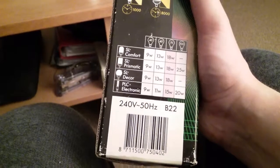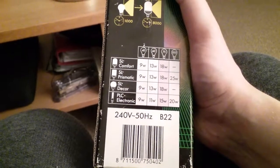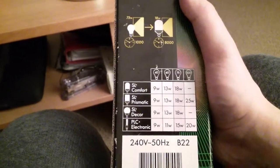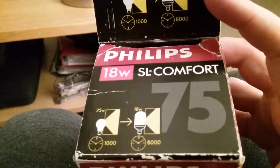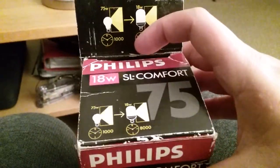The barcode reads 240 volts, 50 hertz, B22 bayonet fitting. Around the box it says 'Philips SL' and 'Philips 18 Watt SL Comfort.' Now I'm going to get it out of its box.